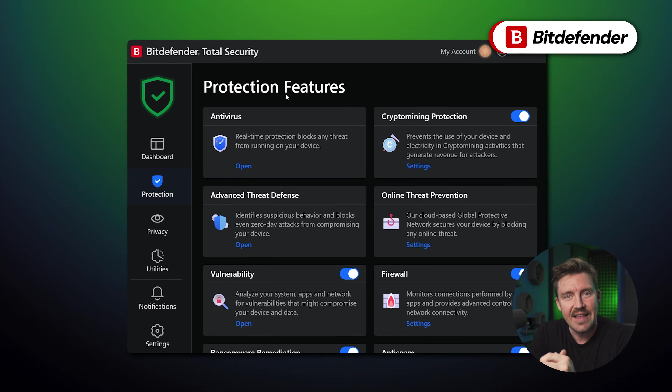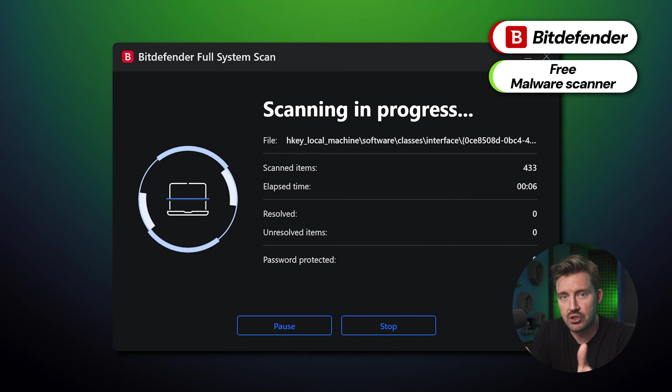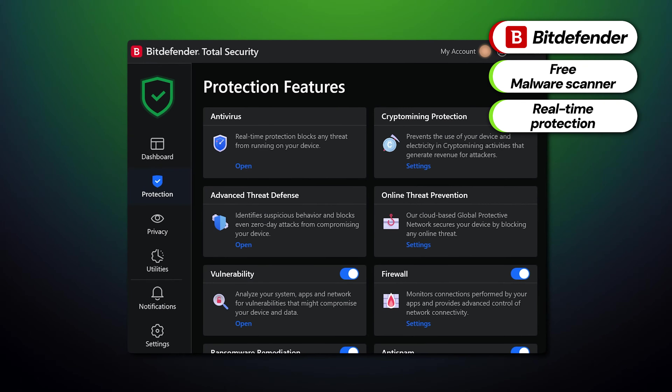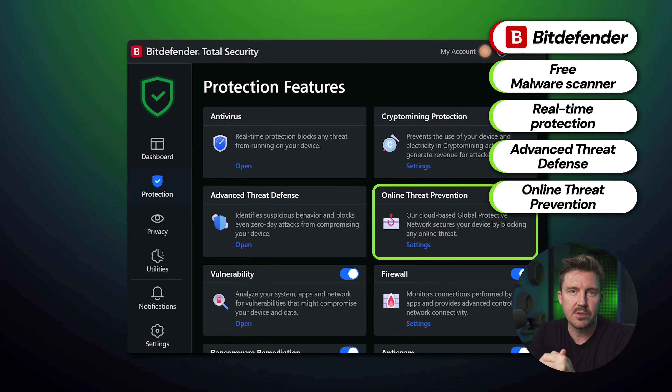The malware scanner for detecting and removing various threats is free, and it even allowed me to scan external drives. A big one: there's real-time protection even for free users — it's a must-have feature that free antiviruses typically just don't give out. Bitdefender further shines with its advanced threat defense feature, which uses behavioral detection to monitor active apps and take immediate action if anything suspicious is detected. Lastly, online threat prevention protects against malicious websites. I was taken aback by all the functionality Bitdefender offers for free, and there are no annoying ads either.